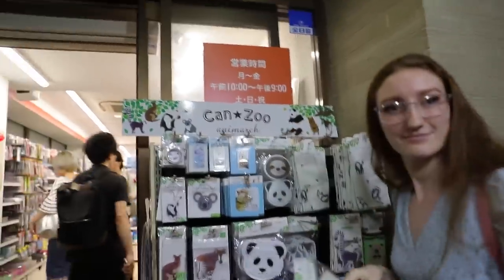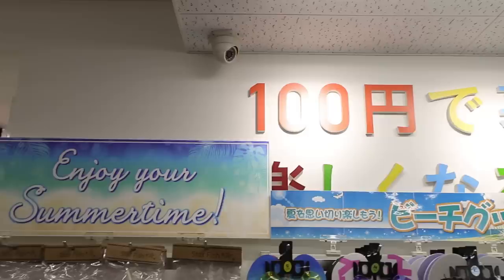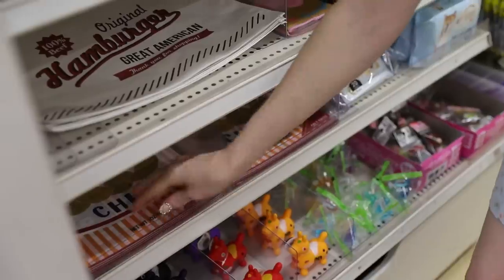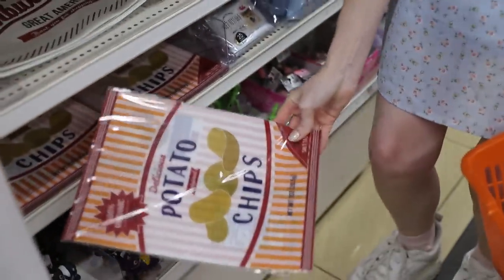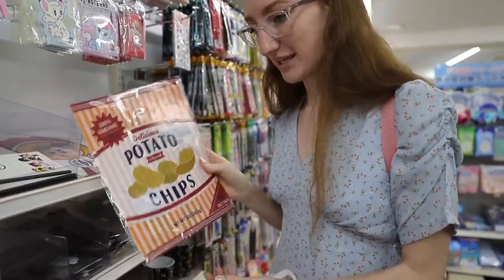Oh my god, Alex! Is this a plastic folder that looks like a bag of potato chips?